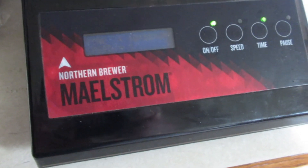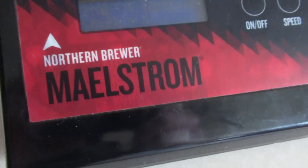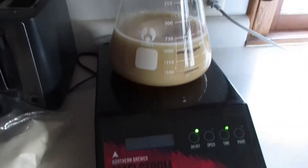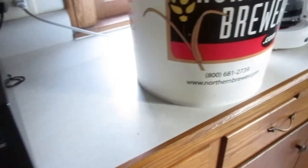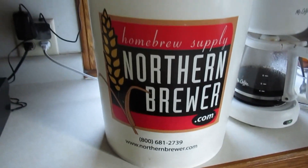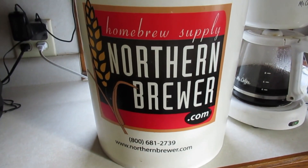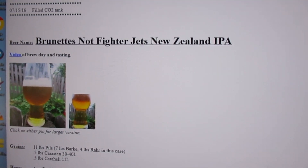Today's episode is brought to you with support from Northern Brewer. I've been buying my ingredients and supplies there for 23 years. I'm delighted to have them in support of the program — check them out at northernbrewer.com.